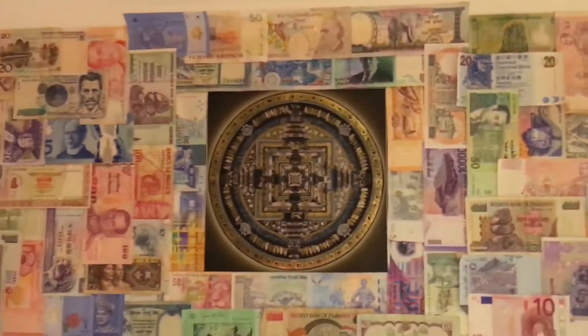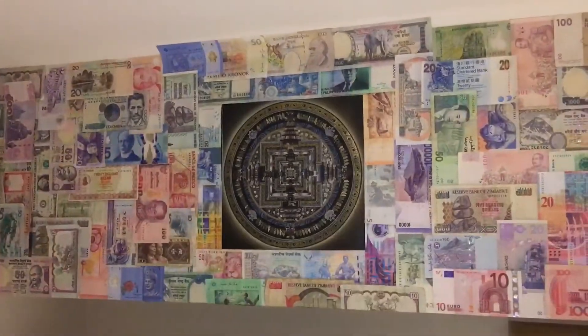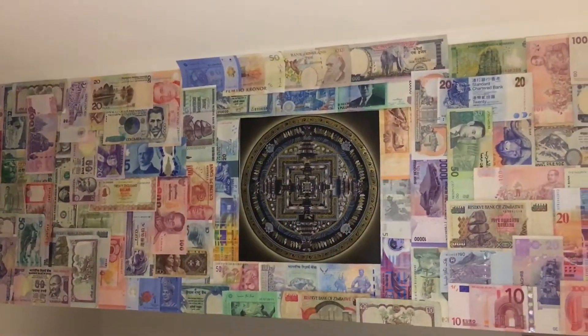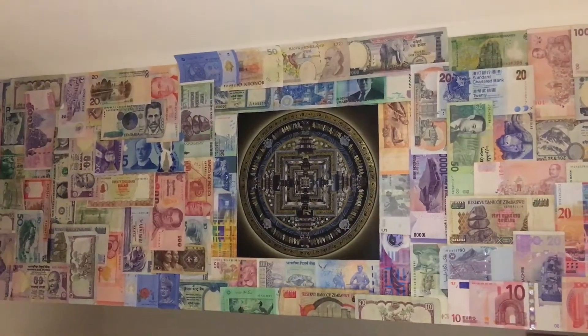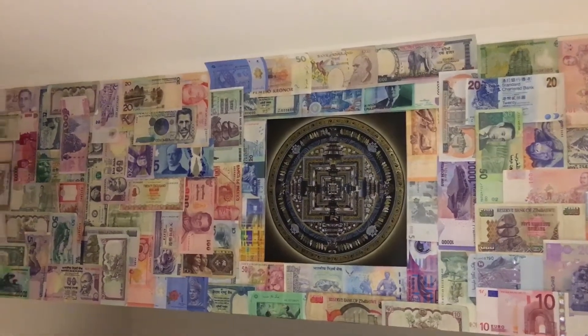I got off work a little bit late today and I couldn't think of anything to vlog about, so I decided to come home and do a quick vlog about my money collection. I put my foreign currency display right above my TV, and in the middle there's a tanka painting from Nepal that I bought from a friend of mine whose family owns a shop that has them.